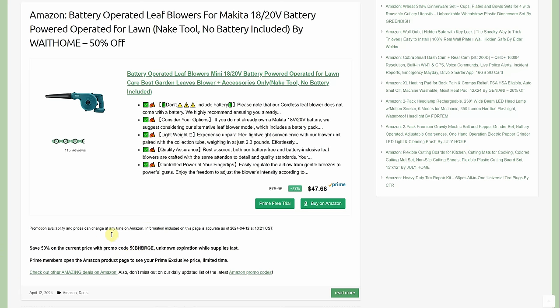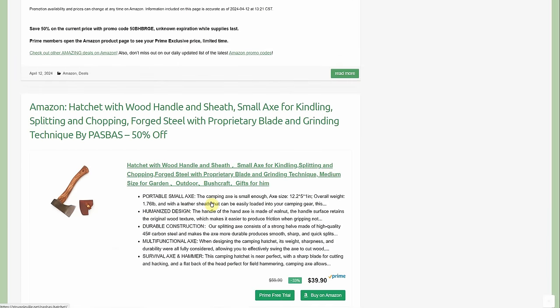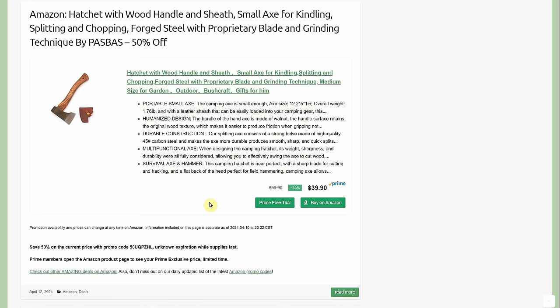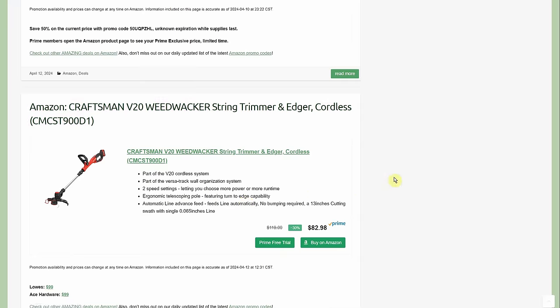If you're not in Makita's lineup, there are knockoff Makita chargers and batteries that are stupid cheap to get you started. Next: a hatchet with wood handle and sheath — small axe for kindling, splitting, chopping, forged steel, by Boss — 50% off. It's $39.90 with a prime member discount and a 50% promo code, coming to around $16-$17 after both discounts.